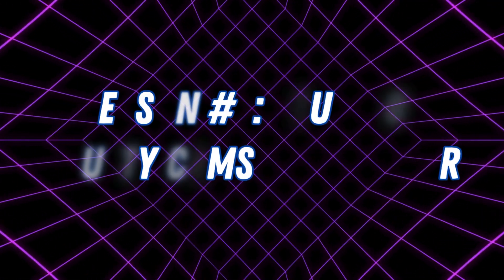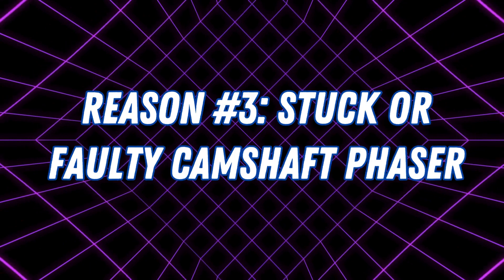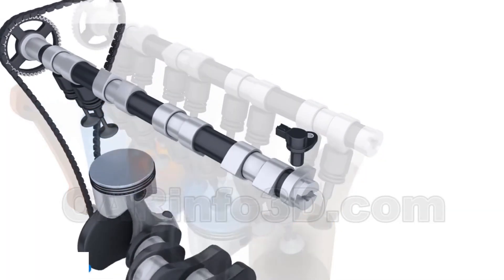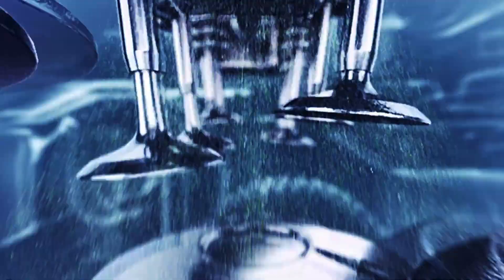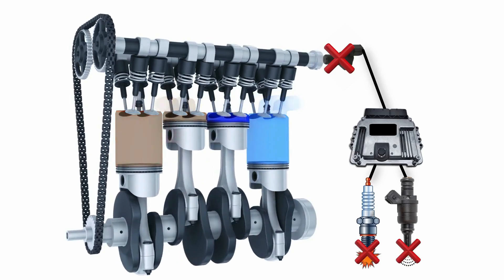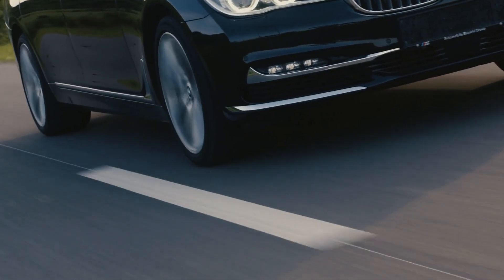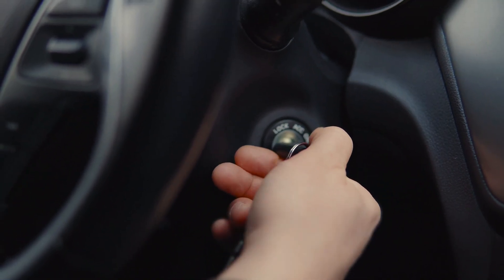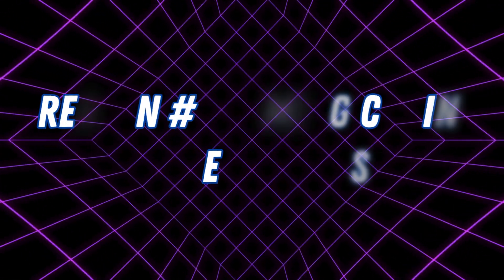Reason number three: stuck or faulty camshaft phaser. The camshaft phaser is a critical part of the VVT system — it adjusts the camshaft's position dynamically. But if it gets stuck in the advanced position, your timing will always be off. This can cause your engine to feel sluggish, misfire, or even have trouble starting.